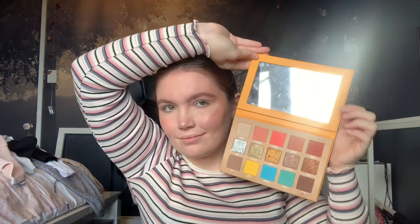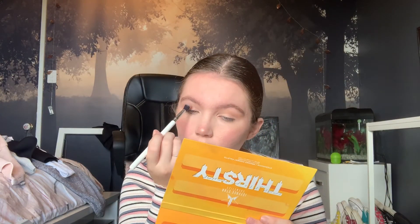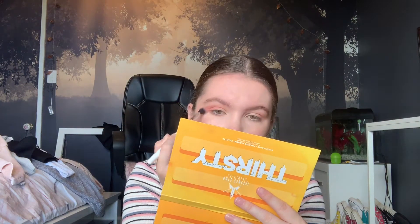Going in with my Thirsty Palette, I'm going to be using the shade Taste Buds and put this through my crease. Now I'm going to be going into the shade Bitch! And now I'm mixing both of those colours into my crease just to deepen and soften everything up to create a seamless blend.